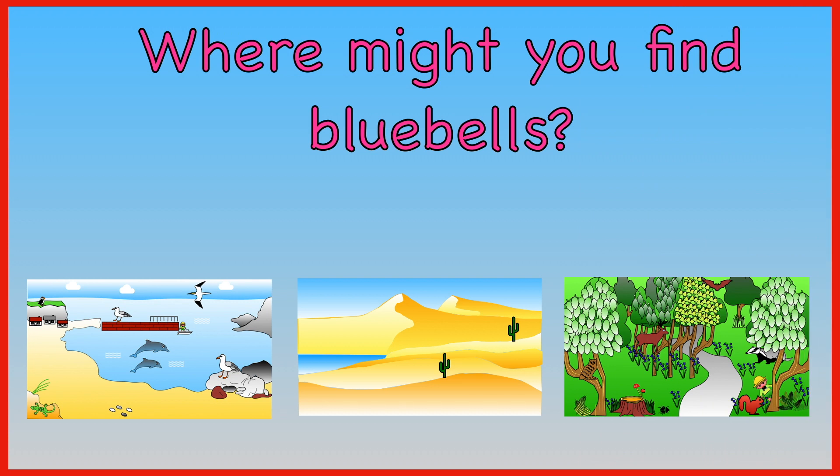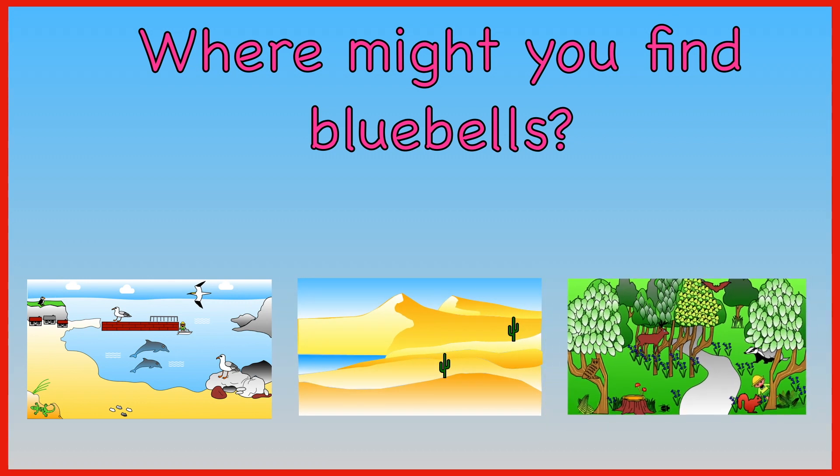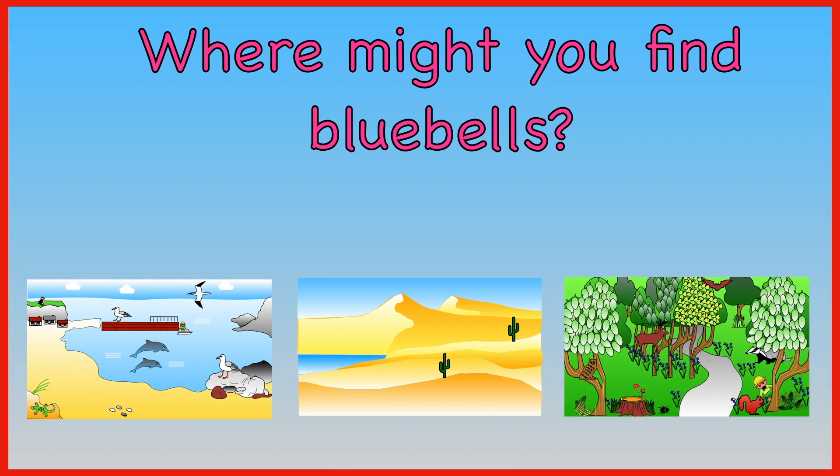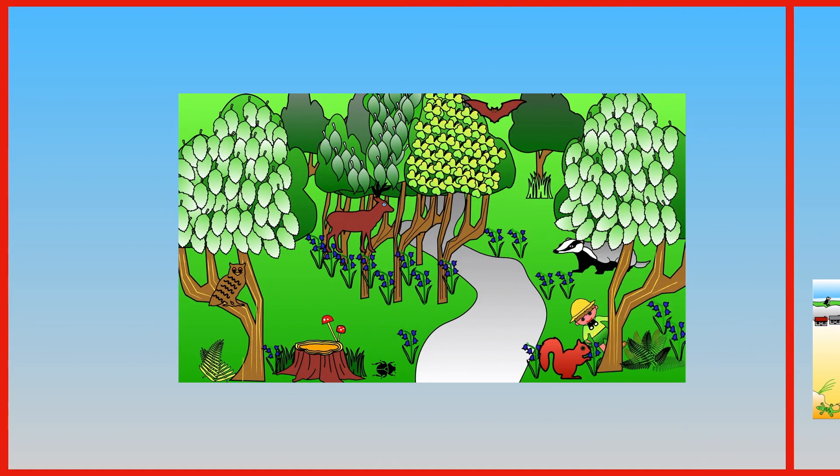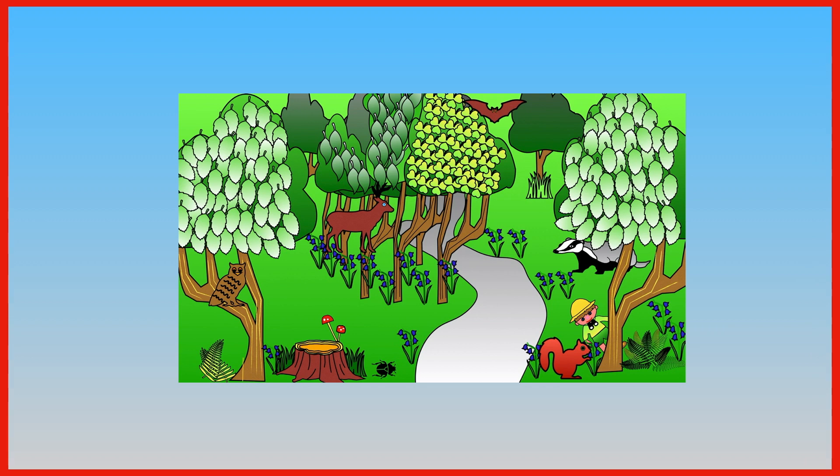Where might you find bluebells? At the seaside. In the desert. In a woodland. Bluebells like to grow in woodlands.